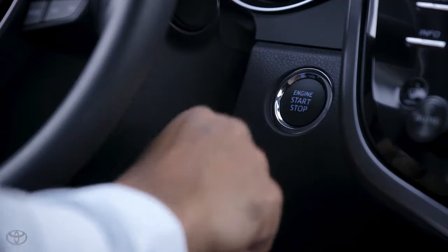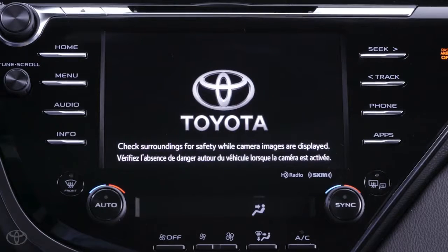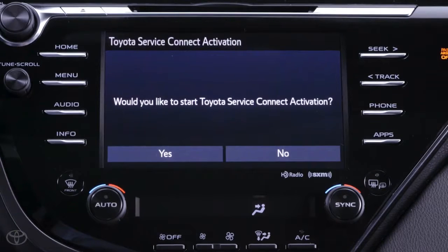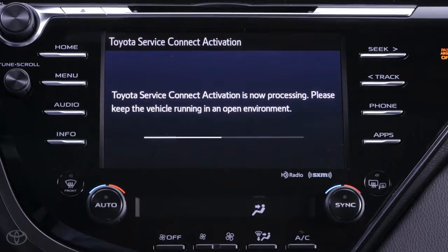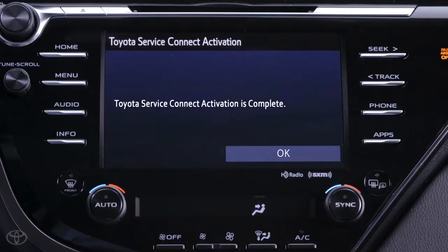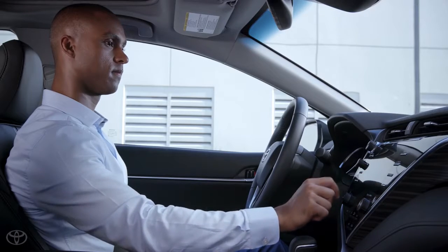The next time you start your vehicle after registering and opting in, the system will present a prompt asking if you'd like to run the Toyota Service Connect activation process. Simply tap yes and then give the system a moment to run the activation. It will then display that the activation process is complete, so just tap okay and you'll be on your way.